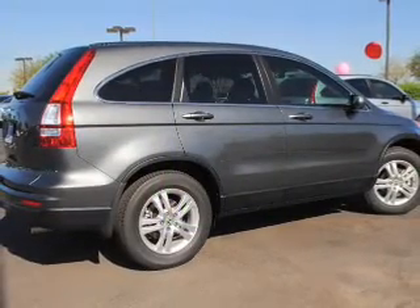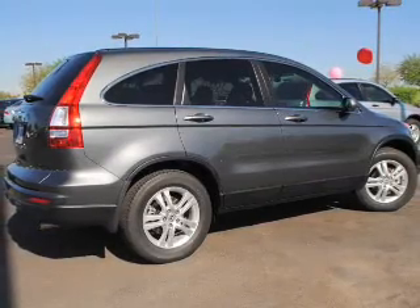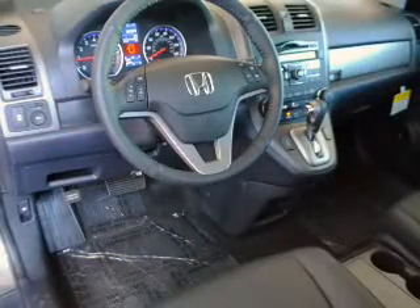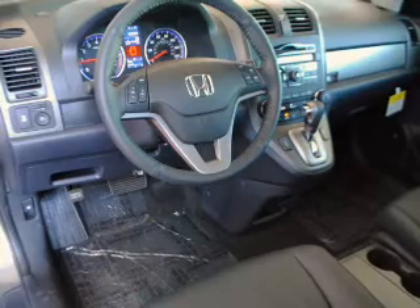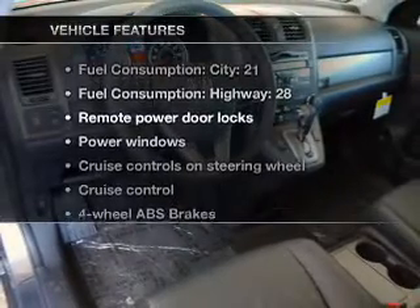With a reliable engine that responds smoothly to its five-speed automatic transmission, it brakes safely with the anti-lock braking system. There's nothing like a sunroof on a nice day, and memory settings are one of the many features.